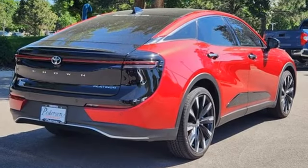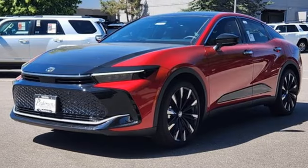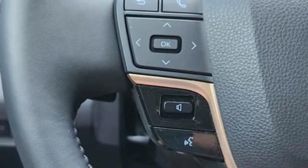Integrated navigation system with voice activation, Wi-Fi hotspot, heated and ventilated leather bucket seats, steering assist cruise control, inductive device charging.